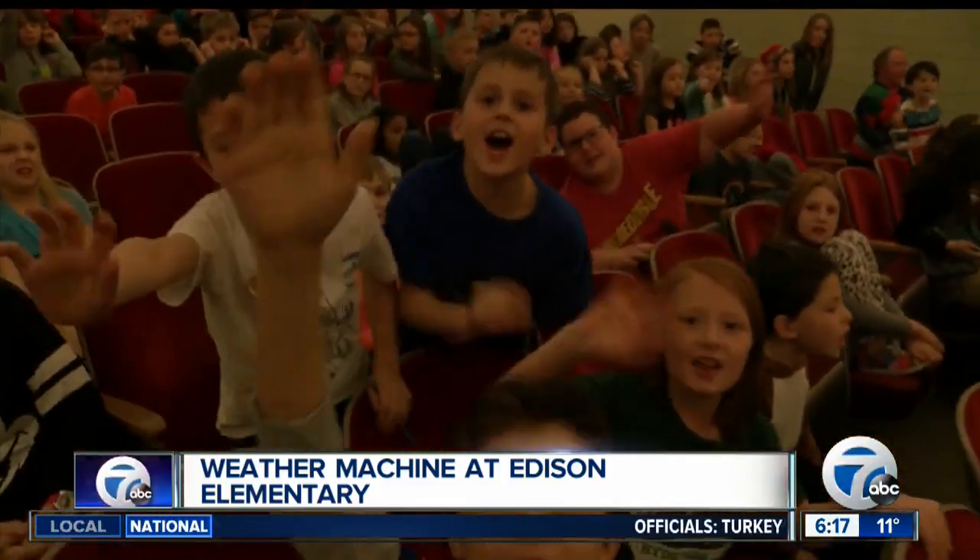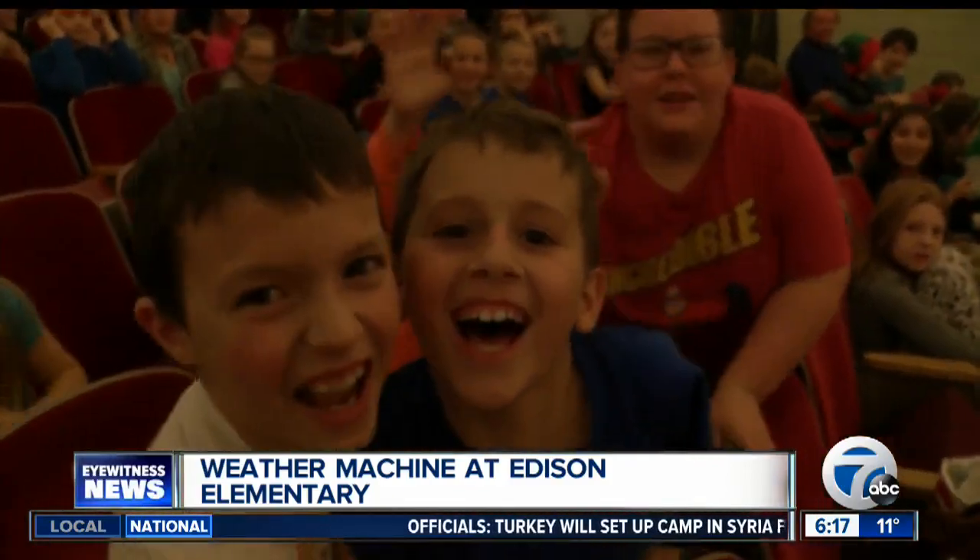We're going to fire up the contest again after the holidays. Let's go ahead and look at what we have outside this morning.